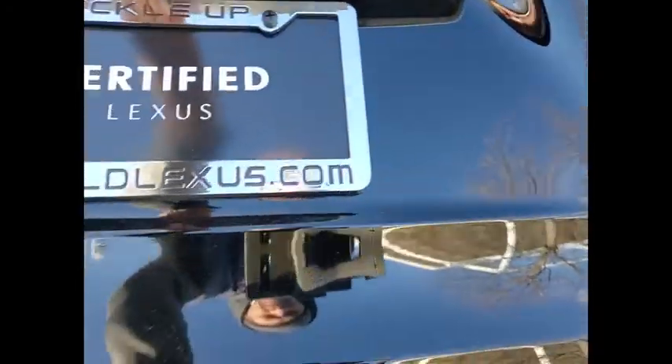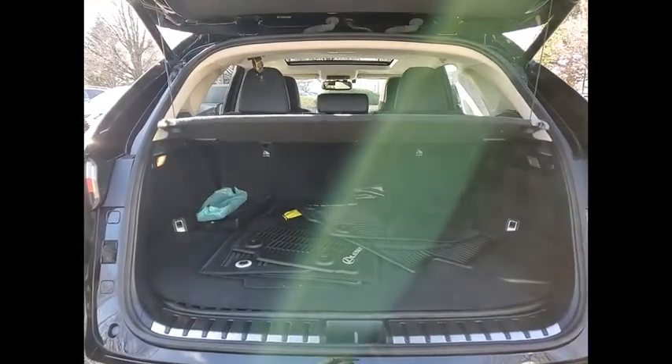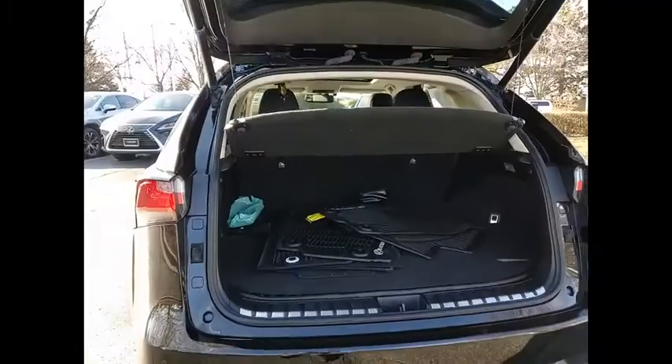This vehicle has less than 80,000 miles. Here are some of this vehicle's great options: power windows with safety reverse, electronic parking brake, traction control, stability control.